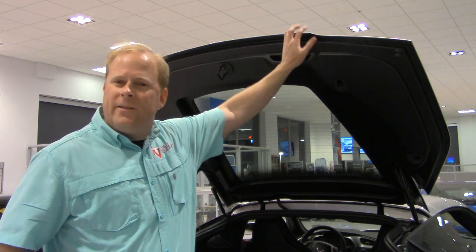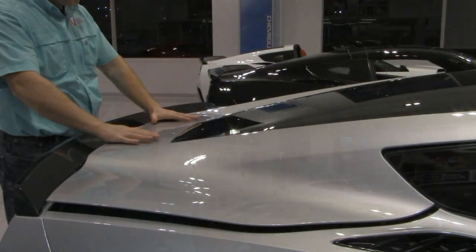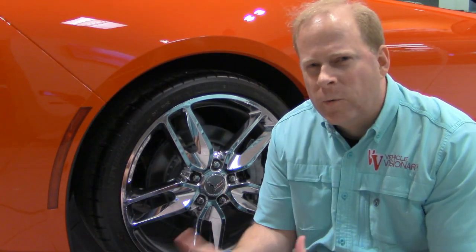One more thing about the rear hatch: when you put it down, you don't have to slam it shut — you can just gently push it down and it automatically closes on its own.